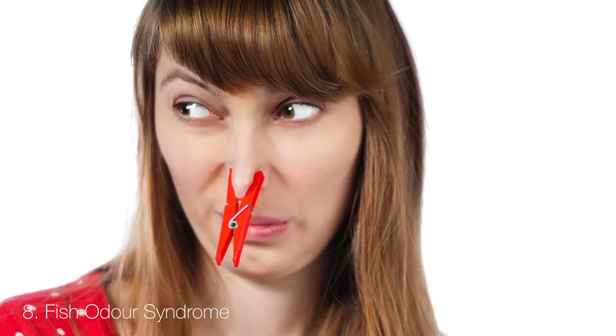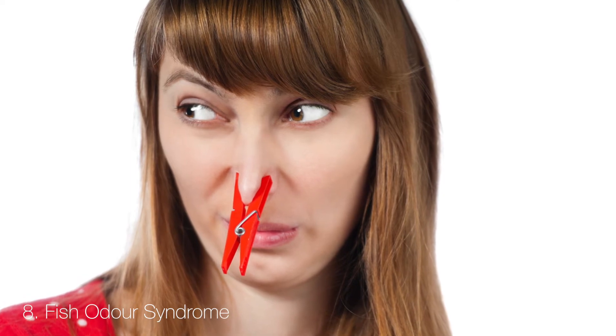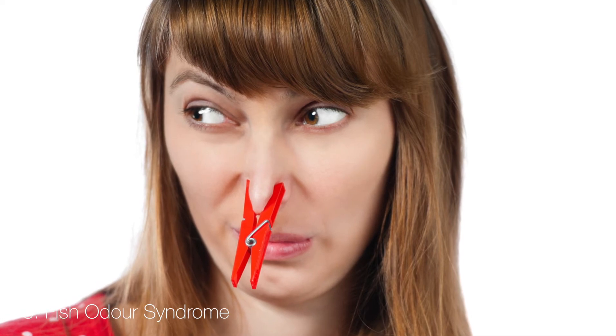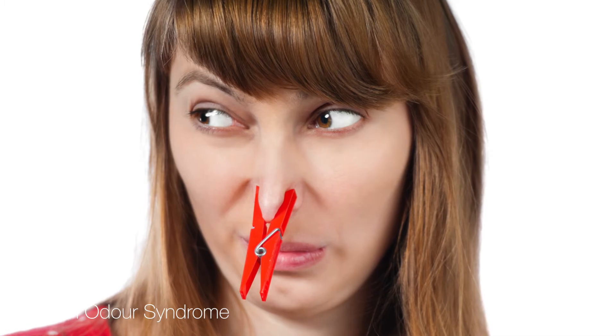Fish Odour Syndrome is an inherited enzyme deficiency that prevents the breakdown of trimethylamine, which is the chemical associated with the pungent odour of decaying fish. This leads to urine, sweat and breath all smelling fishy. Unfortunately, nothing can be done for this condition.